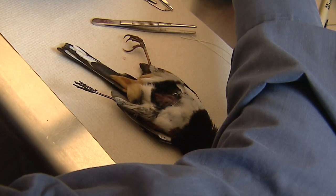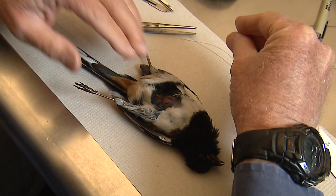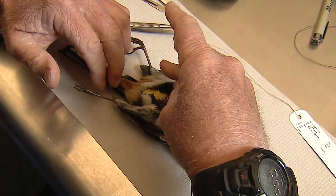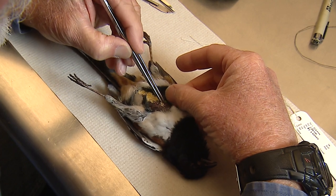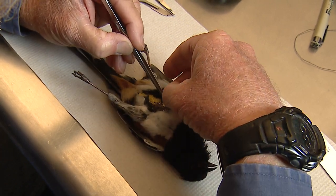One day a week, Unit devotes to prepping specimens like this one. He applies cornmeal generously to keep any blood or body juices from soiling the feathers.